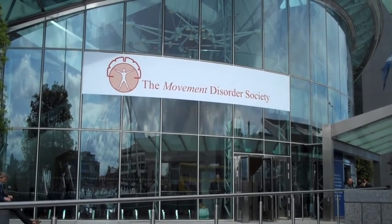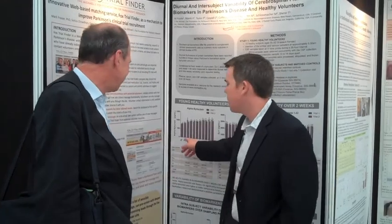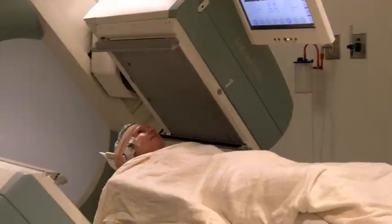At an international conference in Dublin in June, Fox Foundation researchers reported on what they're beginning to learn about how the body may change with the onset of Parkinson's, including changes within the brain itself.